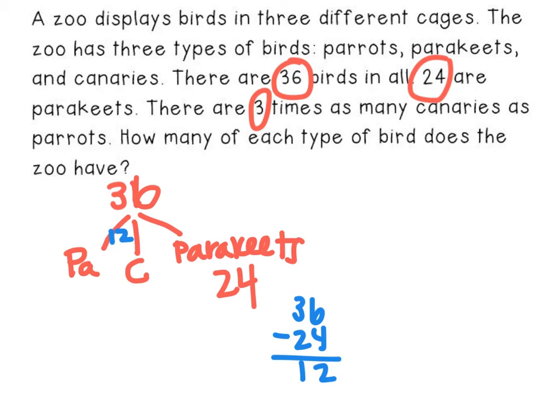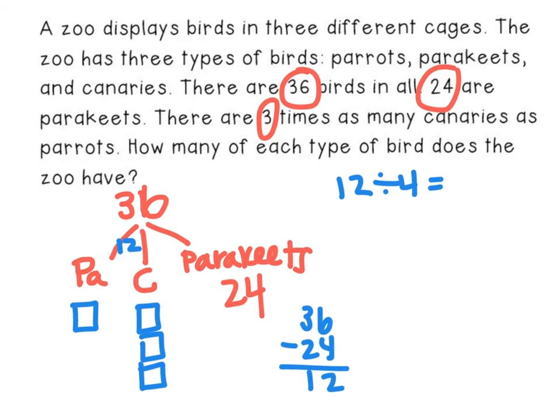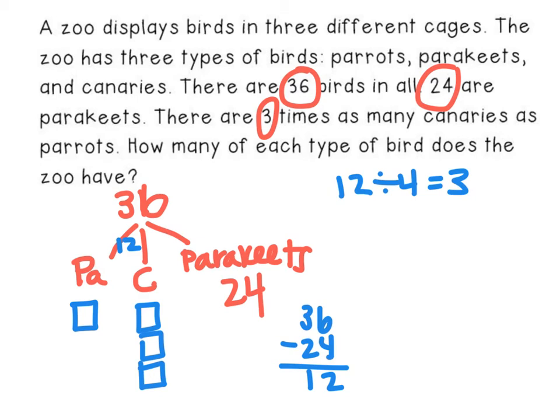I also know that there are three times as many canaries as parrots. So whatever I have for parrots — which I'll represent with a box — I have three times as much for canaries. I could guess and check, or I could recognize that I have four boxes total between parrots and canaries. So I take 12 and divide it by 4, which is 3. That means each box is a 3 — so I have 3 parrots, 9 canaries, and 24 parakeets. Checking: 3 plus 9 is 12, and 12 plus 24 equals 36. That works.